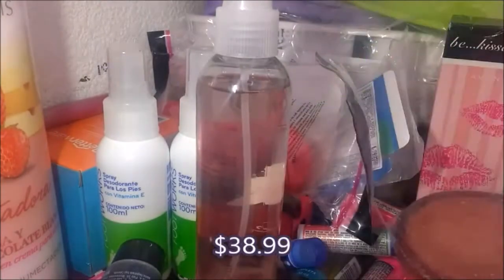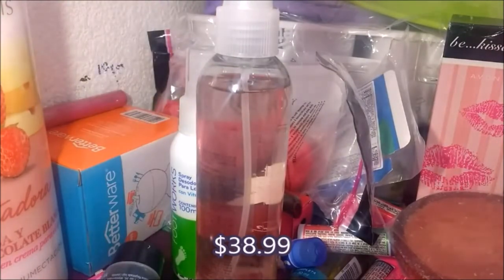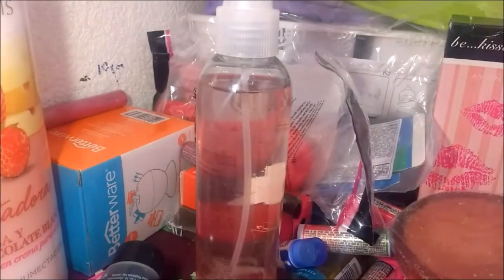Desodorantes para pies. Hay varios de estos — aquí son dos, cuatro, y creo que me regaló uno ella. Porque esa es una edición pasada, entonces creo que me lo regaló.